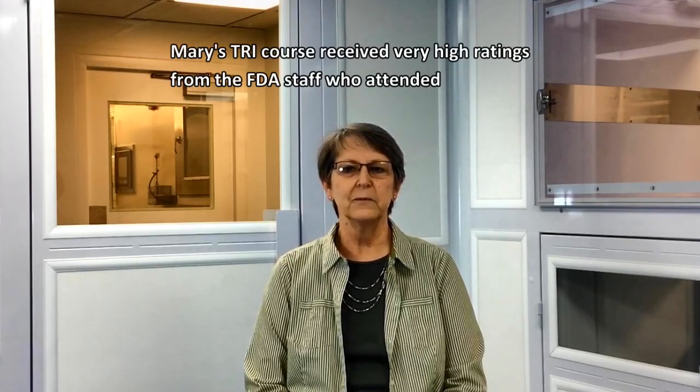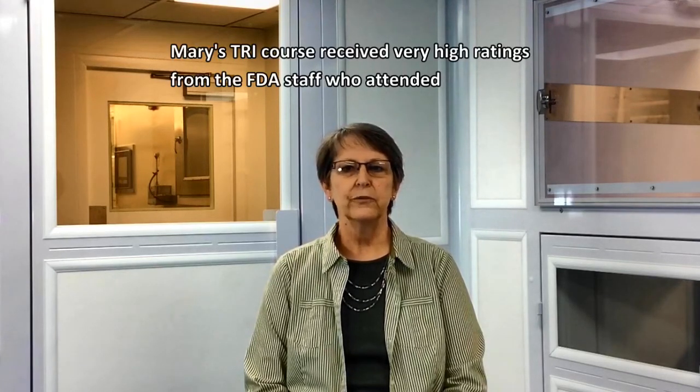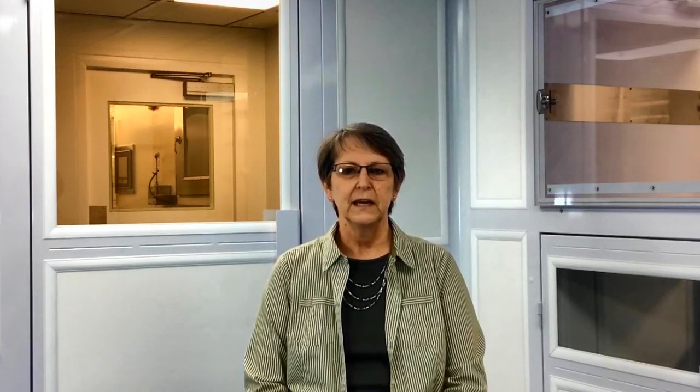The regulatory agencies consider aseptic media fills to be very important for demonstrating process control with regard to microbial contamination. The expectation is that there will be no growth in media fill vials. And if there is growth, an investigation must be initiated, corrective actions implemented, and additional media fills completed. The rules have evolved over time, as the expectations regarding positive results in the media fill were much different in the past.